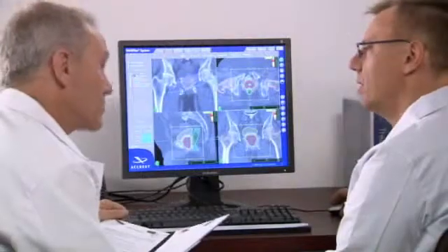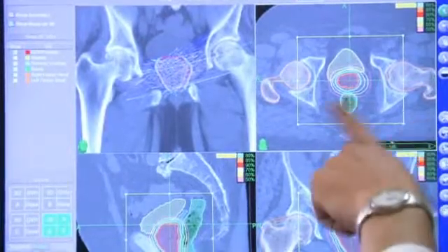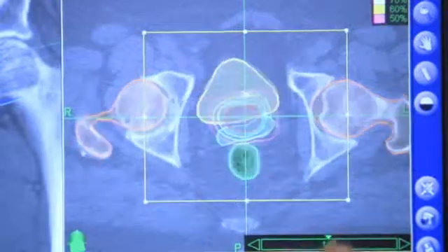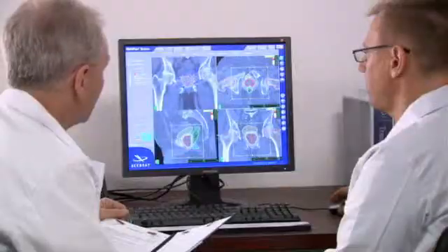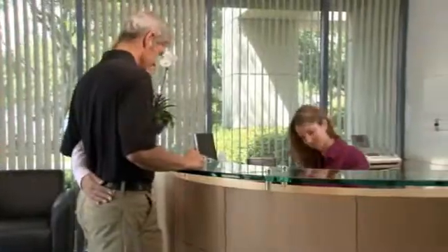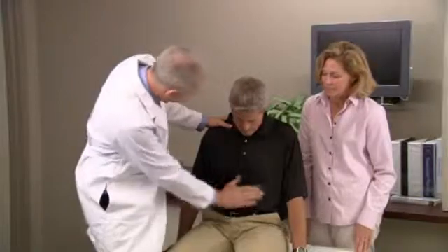As part of your diagnosis, your doctors will have measured your PSA, or prostate-specific antigen levels, via a blood test, which will be used to help track your treatment results. Prior to CyberKnife treatment, you will be scheduled for a short outpatient procedure in which three to five tiny gold seeds, called fiducial markers, are inserted into the prostate. For prostate treatments, the fiducials are placed through a needle, which is guided via an ultrasound.